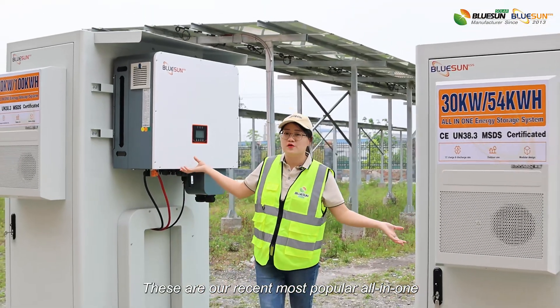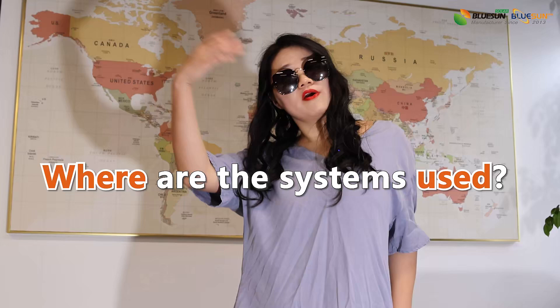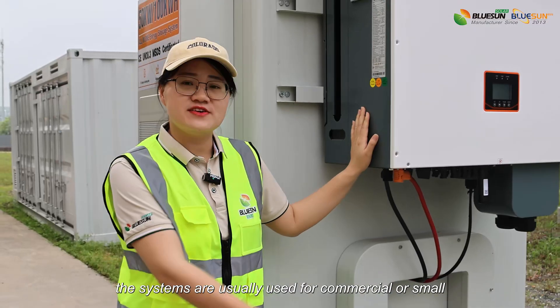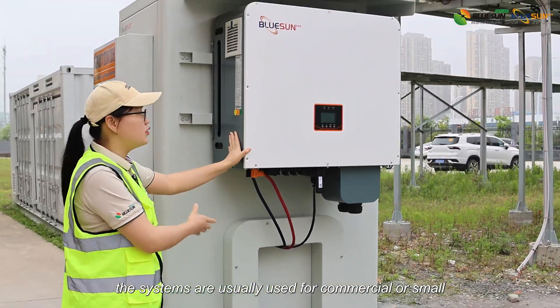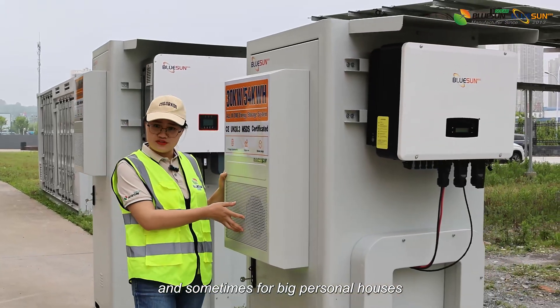This is our recent master-copler all-in-one 30 and 50 kW solar storage solutions. The systems are usually used for commercial or small industry projects, and sometimes for big personal houses.